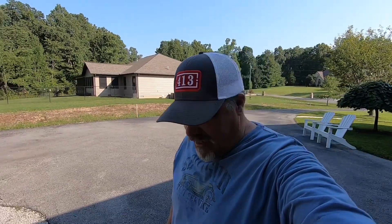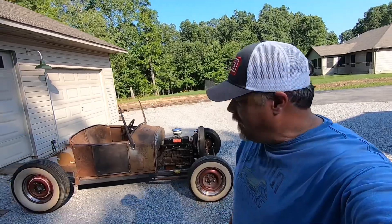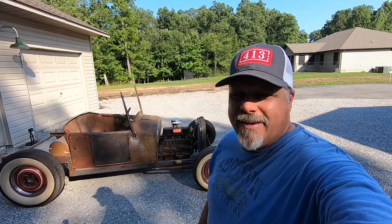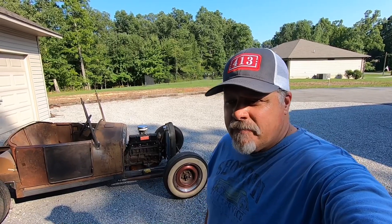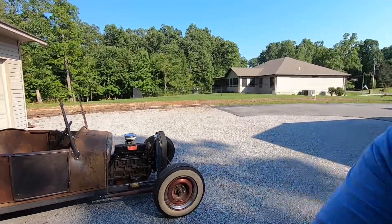Hey y'all, welcome back to the Hot Rod Dad channel. Glad you came — hope you stay, like, subscribe, comment, share. I've been in the garage this weekend cleaning up, and I rolled the BLT out here to get a little sunshine. I'm gonna shoot you a little video to prove I've been working on it, and tell you a little bit about some of the parts I've used and my philosophy for building hot rods.